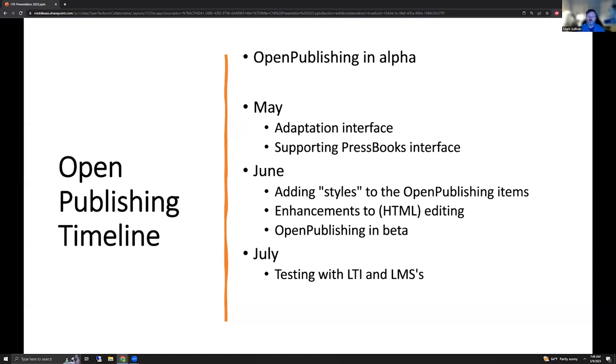Our timeline is: OpenPublishing is out there in alpha at this moment. This month, the adaptation interface is almost complete, where you can say 'I'd like to adapt a resource,' choose what files are included, update your metadata, and create a new item. We'd also like to support the Pressbooks interface — both exposing our content to be consumed by Pressbooks as well as consuming their content, so that you could adapt Pressbooks content onto this platform. Then in June we're getting back to the Open Publishing tool, adding styles where it automatically gives you cover pages and makes it look like you're working with a textbook, plus some smaller HTML editing enhancements, and then we'll be pushing the Open Publishing tool out into beta. In July, we'll do more testing with LTI integration and LMSs.